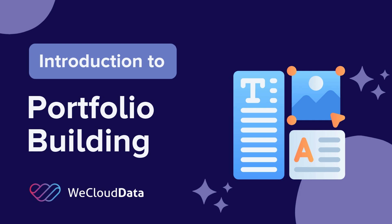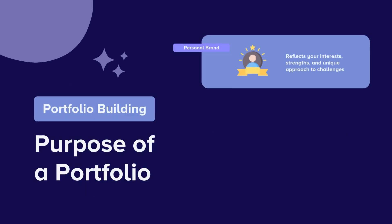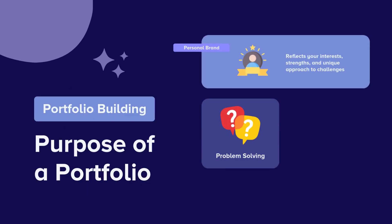Welcome to WeCloud Data Academy. Today we'll be introducing our portfolio building services. To excel in any career, developing strong problem-solving skills is essential. These skills can significantly accelerate your career path and help you tackle challenges effectively.